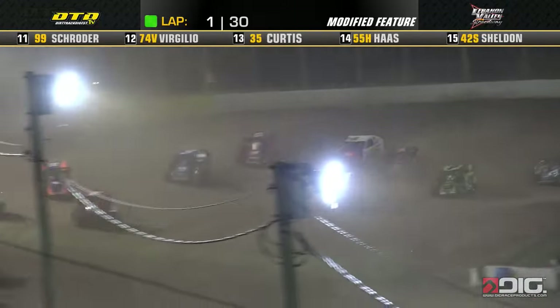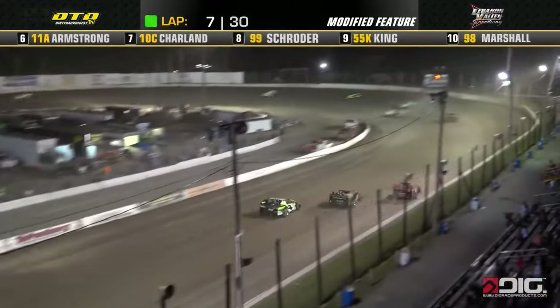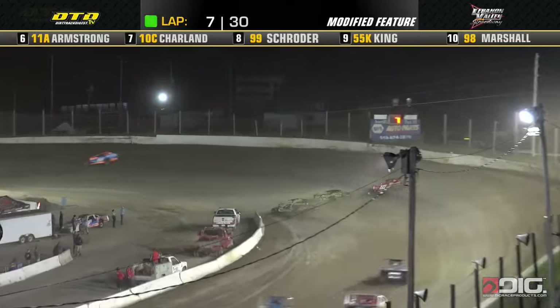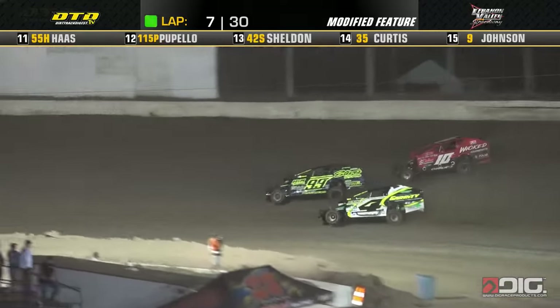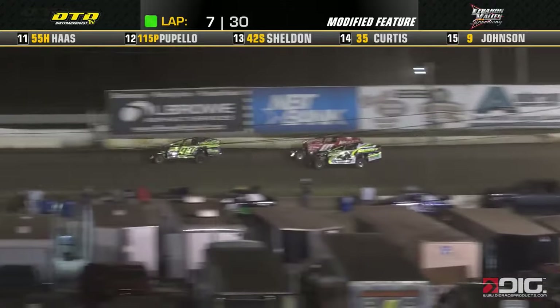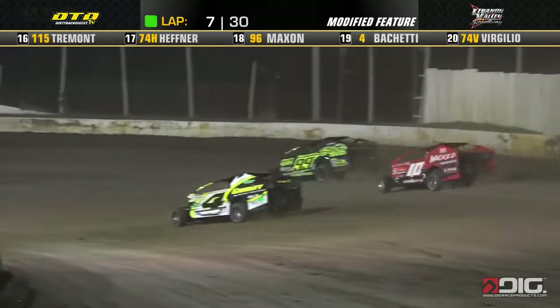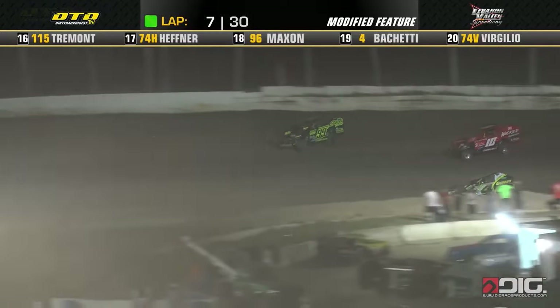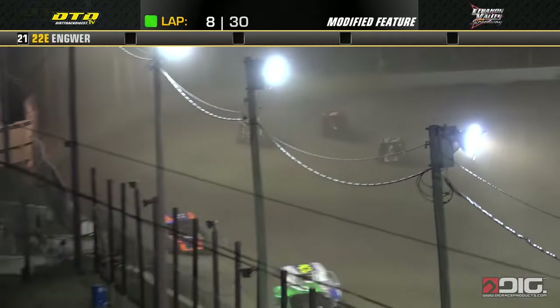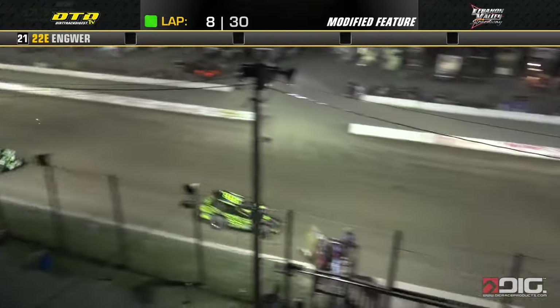Leader Josh Marcus right now with a comfortable advantage in the early going. The 10C machine of Ryan Charland goes 3 wide up into turn 1. Biketti way down low, Colby Schroeder the meat of that sandwich in the middle between Charland and Biketti. He gets out ahead with the 99 car. Now Biketti working the inside of Ryan Charland — looks like he'll get him off turn 4. He grabs the position away.